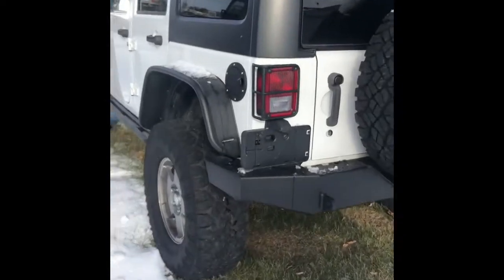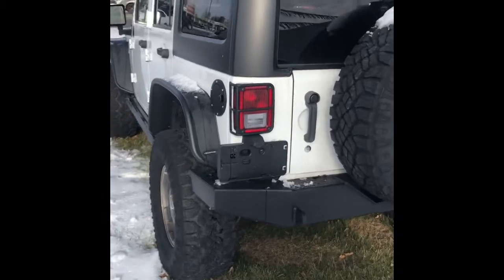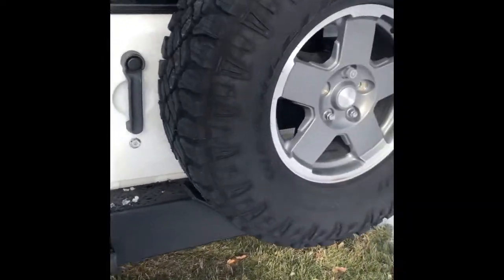So here we have the 2013 Jeep Wrangler. It was brought to us as a stock Jeep Wrangler with no upgrades whatsoever.